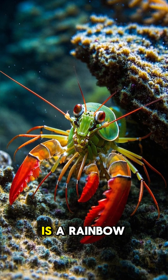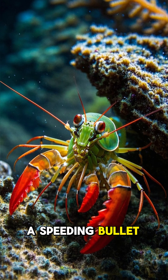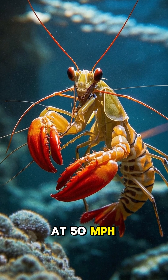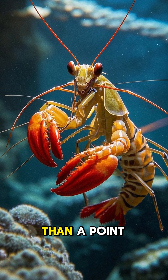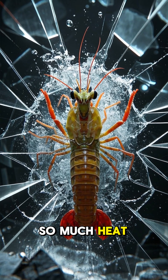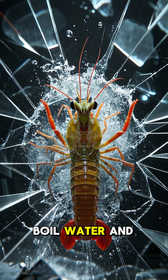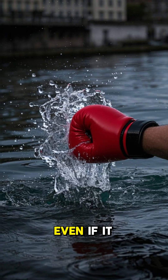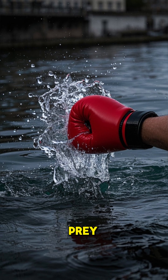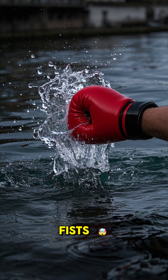The mantis shrimp is a rainbow-colored assassin with a punch faster than a speeding bullet. This little guy can throw hands at 50 mph, which is faster than a .22 caliber bullet. Its strike generates so much heat, light, and shock waves that it can literally boil water and shatter aquarium glass. Even if it misses its target, the blast can still kill its prey. So basically, this shrimp has exploding fists.